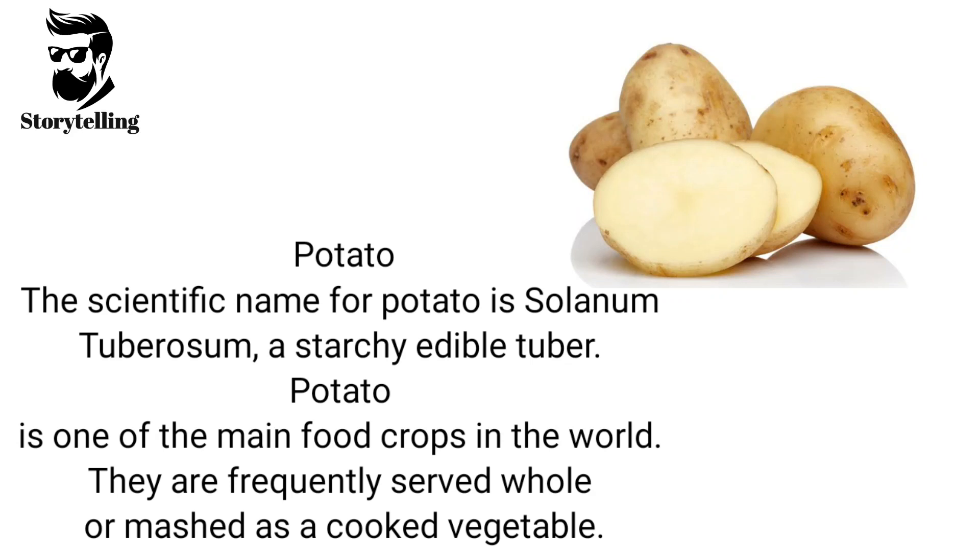The scientific name for potato is Solanum tuberosum, a starchy edible tuber. Potato is one of the main food crops in the world. They are frequently served whole or mashed as a cooked vegetable.